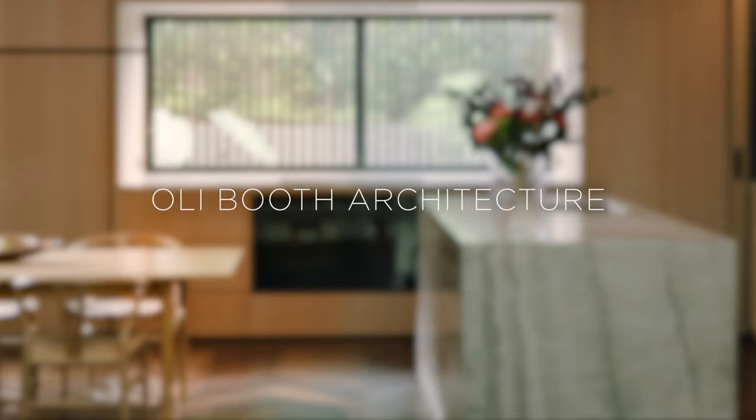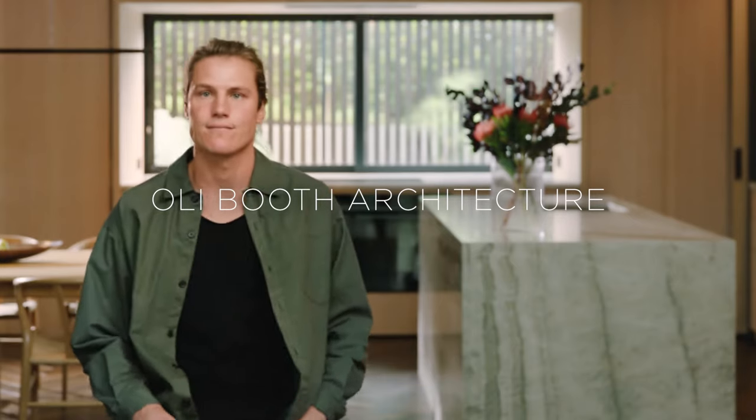I'm Olly Booth from Olly Booth Architecture and we're at a recently completed home in Herne Bay. The brief came through with Ron and Mark to look at how to modify and upgrade the space that they have. Some early suggestions were around the idea of concealment, which provided the main opportunities to drive what happened in the space, and we worked through that together.